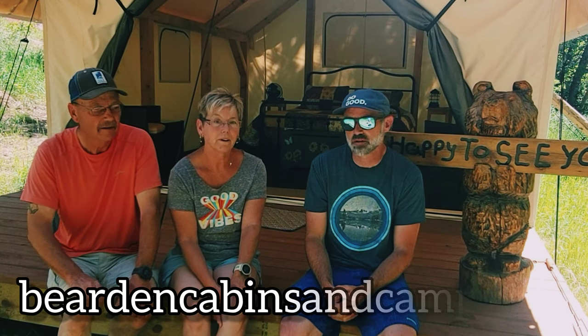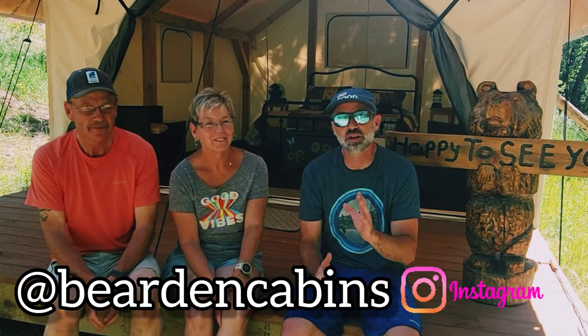Where can you find them? Online at beardencabinsandcamp.com — we'll put that in the description below. Also on Instagram at beardencabins. They're also in the process of setting up on Hipcamp, and hopefully by the end of next week you'll be able to find them and reserve right online through the website. You can also just call them directly.